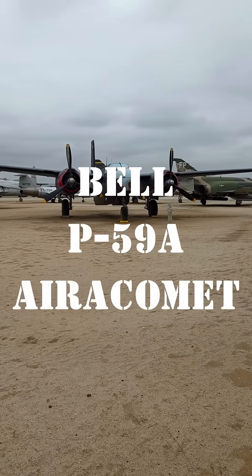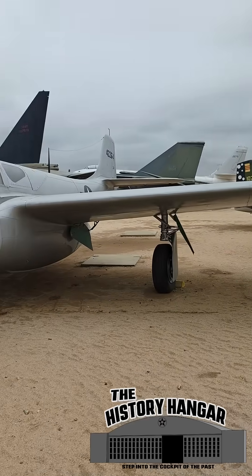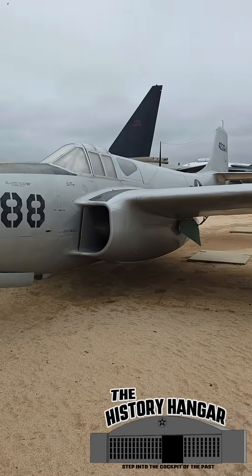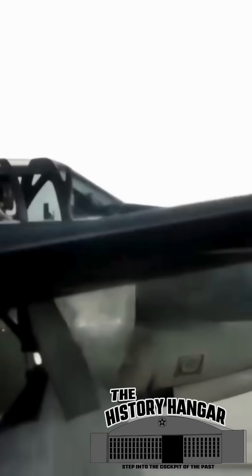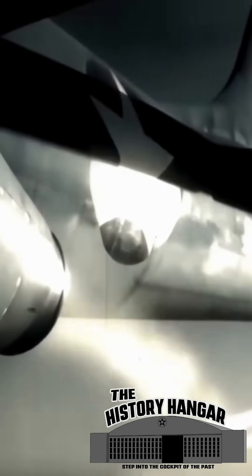The Marchfield Air Museum has one of the rarest aircraft in World War II history in its collection. They are the caretakers of this Bell P-59A Airacomet, America's first jet fighter. Conceived in absolute secrecy, it was born from Project MX-397 in 1942, a direct result of Britain's decision to share its revolutionary Whittle turbojet.